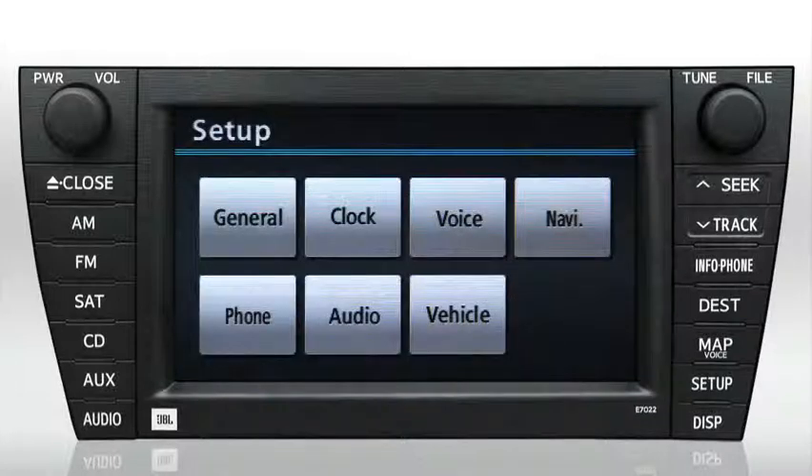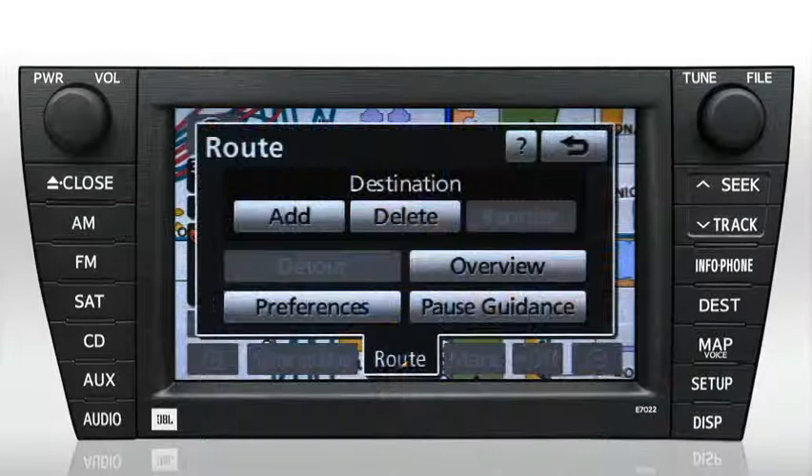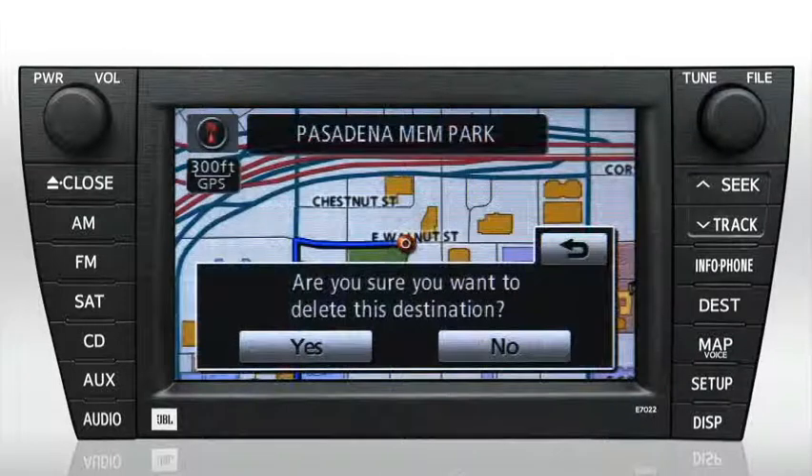To clear this destination from the system, press Map Voice, press Route, and select Delete Destination. Confirm your choice by pressing Yes.